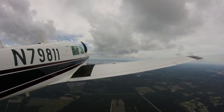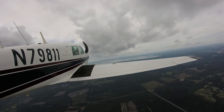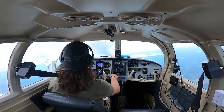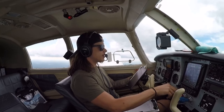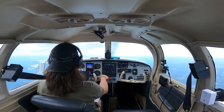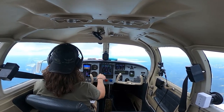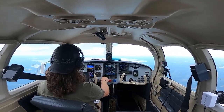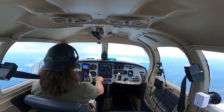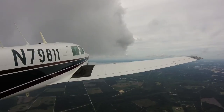10 degrees right approved — just advise back on course. 10 degrees right approved, advise back on course, 7-9-8-1-1. I don't know what's above this cloud — I can't see through it, so I might just be climbing into something. I can see it's really clear out to my east. Here comes some clouds, so down to the instruments. Maintain that heading, that climb rate, cleared up to 7,000.